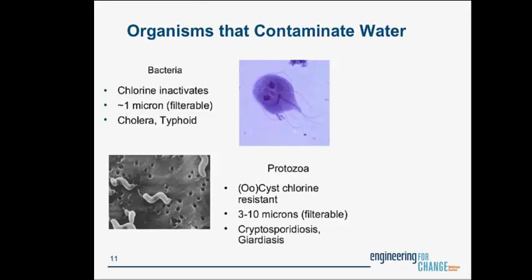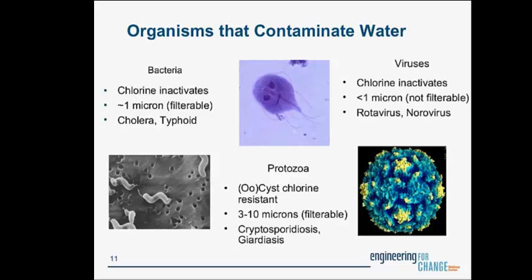The last category of organisms is viruses, which are generally inactivated by chlorine. They're very small — just a strand of DNA or RNA — less than one micron in size, and not generally filterable unless you have a very high-quality filter. Viruses you may have heard of include rotavirus and norovirus. The combination of filtration and chlorination will inactivate all three classes of organisms, and that's the combination used in the U.S. and Europe in water treatment plants to reduce the burden of diarrheal disease.